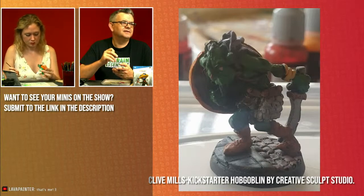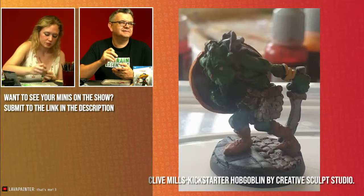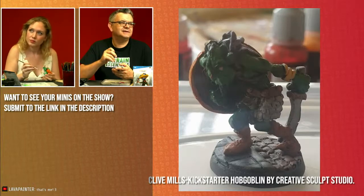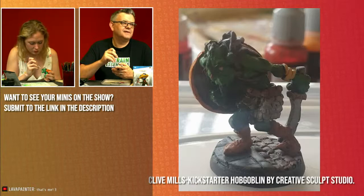Clive has been painting a hobgoblin from a Kickstarter by Creative Sculpt Studio. That face is kind of troll-like. Looking good there, Clive — neatness is the key thing and you've got that going on.